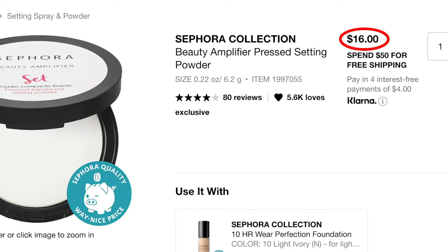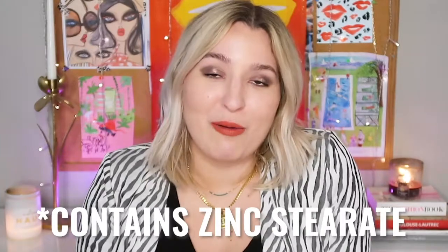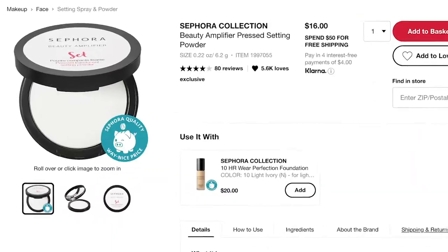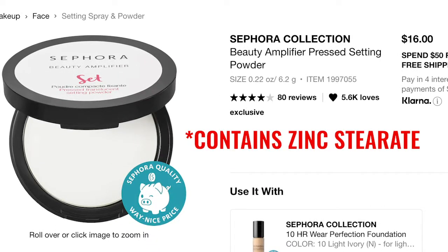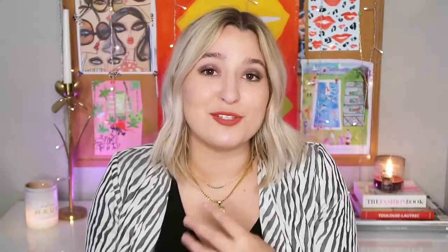There are technically three powders, but two have zinc stearate — an unverified ingredient we don't know causes Malassezia to feed on it or not. The Beauty Amplifier Pressed Translucent Powder at $16 contains it, so use at your own risk. The Beauty Amplifier Loose Translucent Powder at $16 is completely safe with no zinc stearate — that's the one I'd personally prefer.